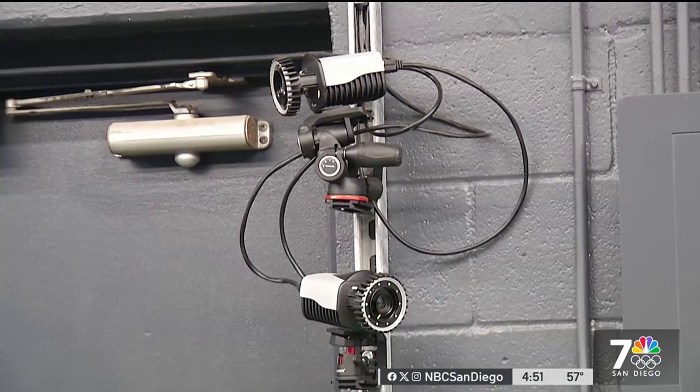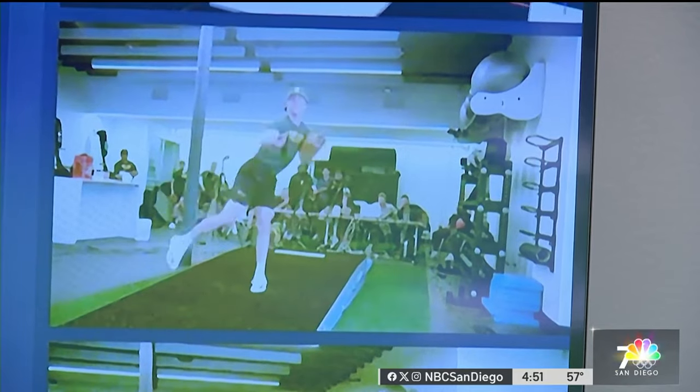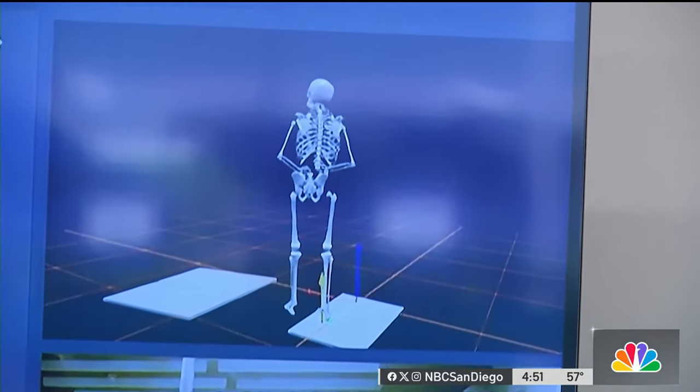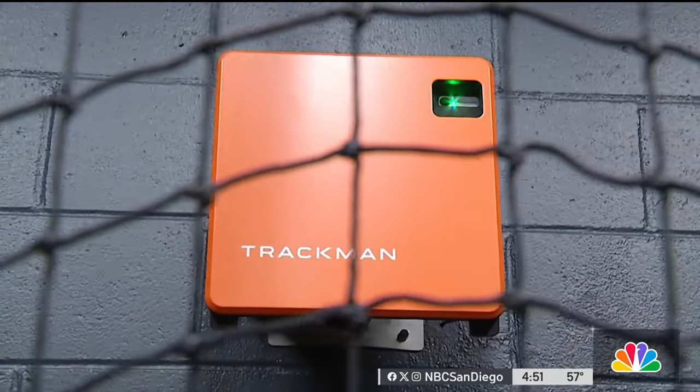We're talking about a full 20-camera setup — full motion capture technology that shows pitchers how they work from the inside out, sometimes quite literally. Ball tracking equipment, including TrackMan, Rapsodo, and Edgertronics.